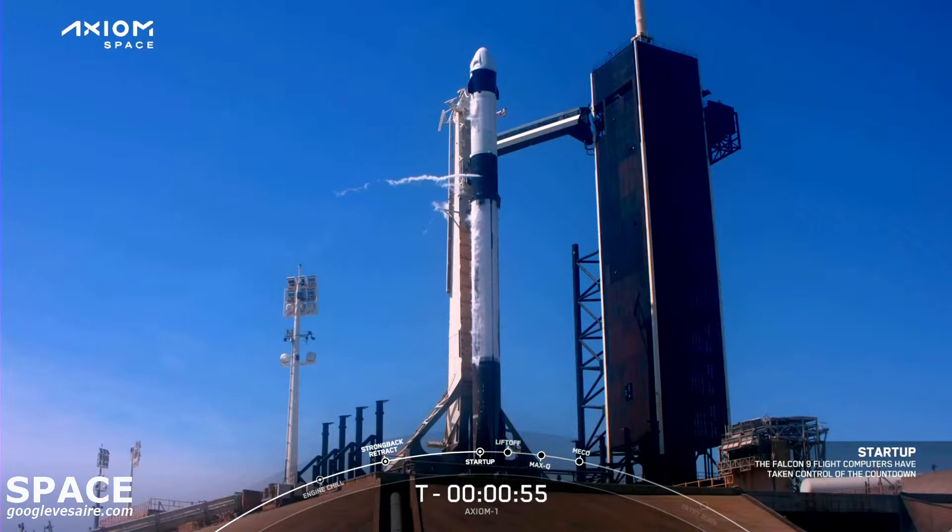Falcon 9 is in startup and now controlling. Dragon is in countdown. Dragon, SpaceX: go for launch. SpaceX Endeavor, we acknowledge, go for launch.